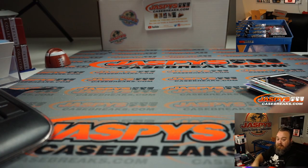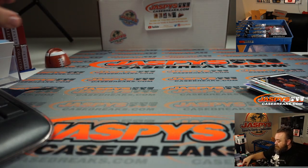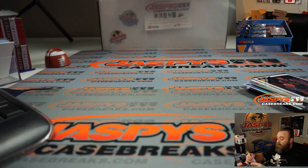Next up is Chad, with box number 7. Remember, a 1-of-1 beats everything no matter how great the box was and how low-numbered those cards were — 1-of-1 beats them all.